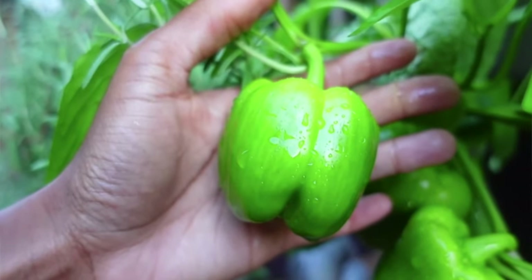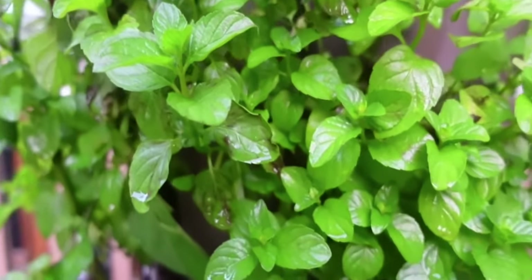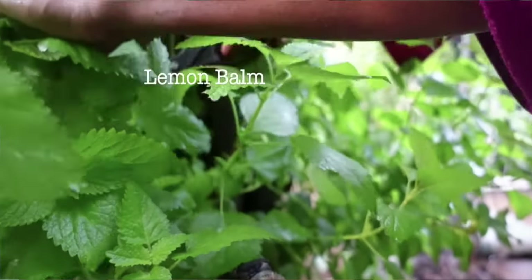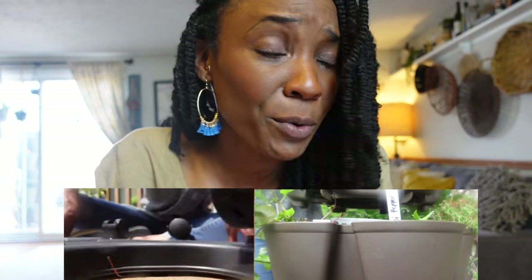So here's the gist. As a city gal growing mostly on a deck and a townhouse, this year I'll be growing almost exclusively in four Green Stalk Garden vertical planters. This number comes as a shock to me too, especially because I only grew in two of them last year. But it's not my fault.